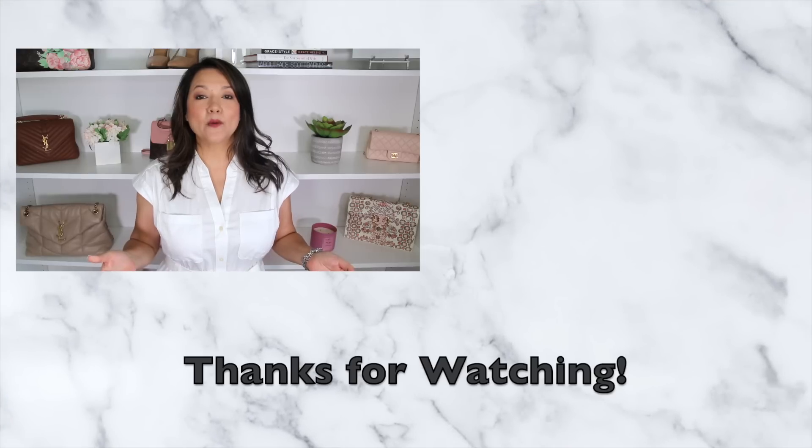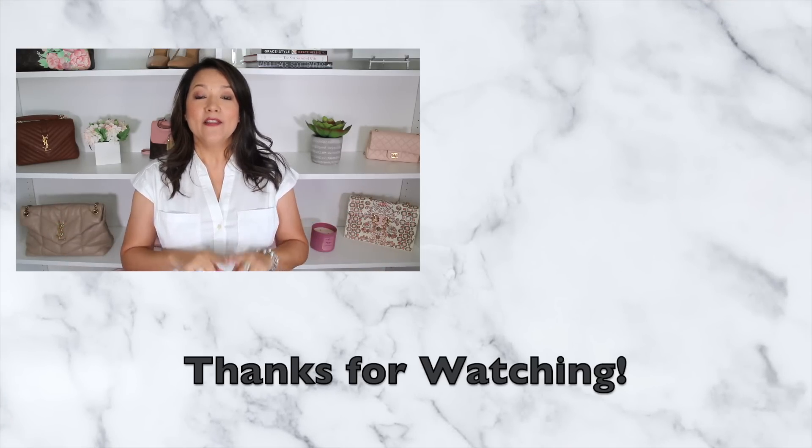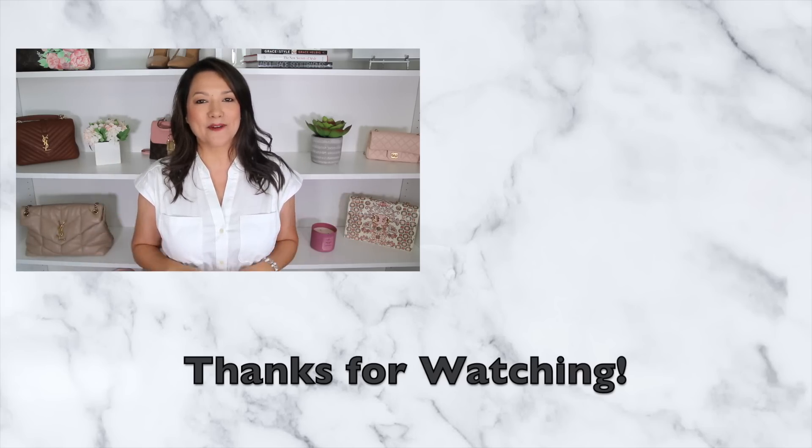So those are the six most wearable summer trends! If you liked this kind of video, you're definitely going to love the must-have summer shoes video we recently released — I'll make sure to link that below. As always, I hope you ladies have a great week!